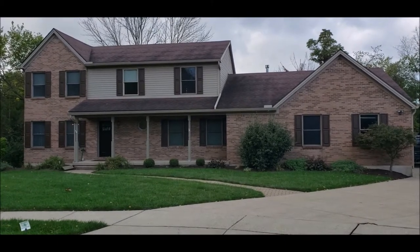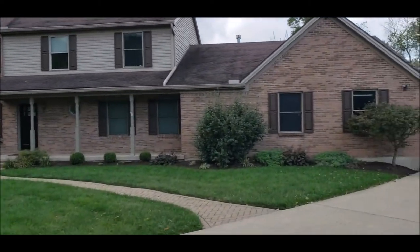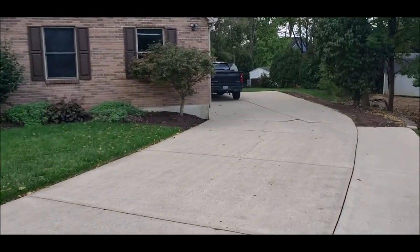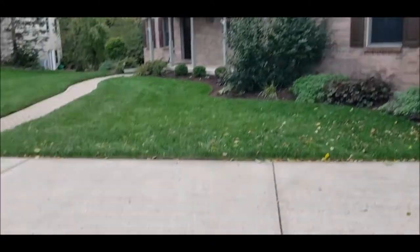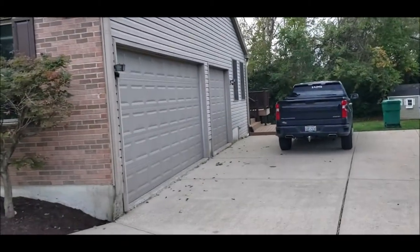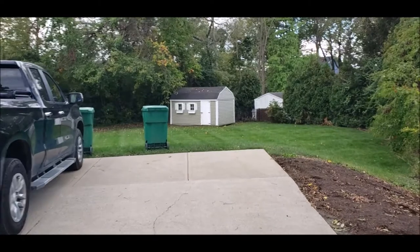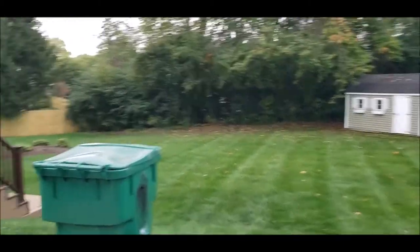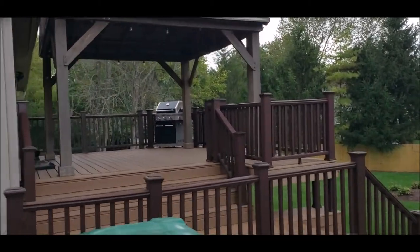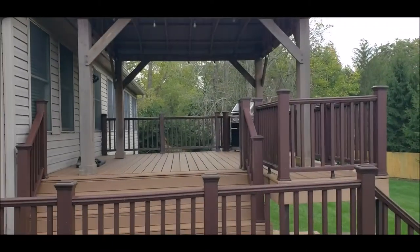We've got just over a half-acre lot, beautifully landscaped. I want to show you the backyard — we've got a two-tier deck system, a shed back here, a beautiful concrete driveway, double-wide three-car garage, and a storage shed.